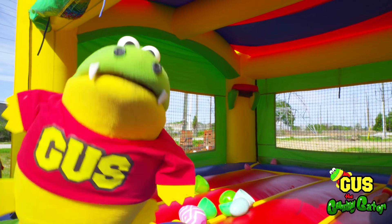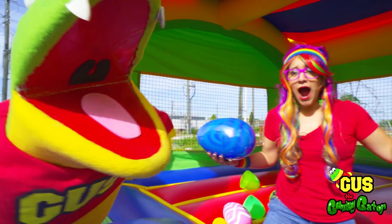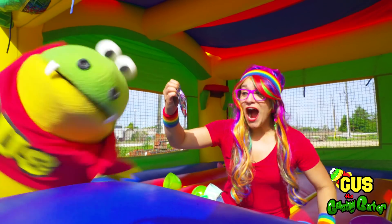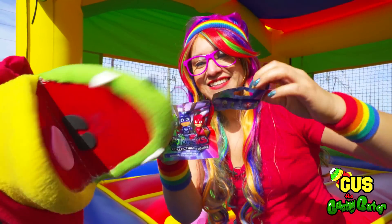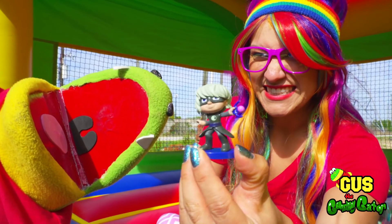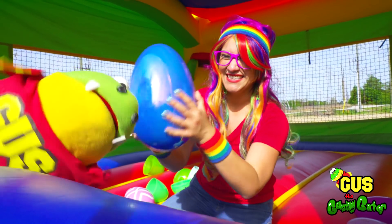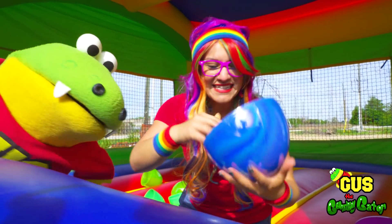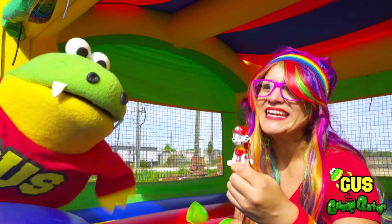Hey Rainbow, come check out all these surprise eggs! Whoa! How did these get here? I don't know — it must have been something magical! I broke one! But that's all right — look what was inside! It's a surprise toy from PJ Masks! Whoa, I want to see! Let's see what it is! Maybe we'll get Owlette — she's my favorite! I like her too! We got her — it's Luna Girl! Let's open another one. That definitely sounds like another toy! It's Paw Patrol — who is it, Gus? It's Marshall! He helps put out fires — he drives a fire truck!